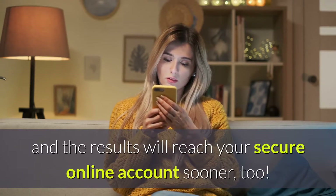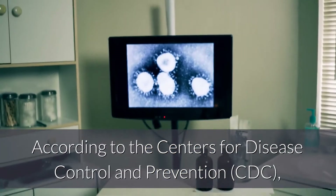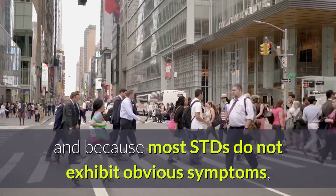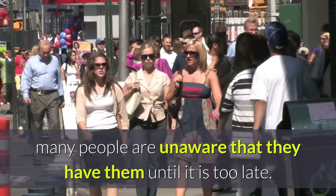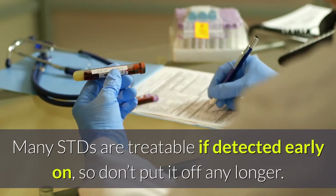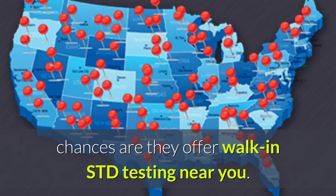You then receive your results in just 24 to 48 hours — far faster than a doctor's office visit — and the results will reach your secure online account sooner, too. According to the CDC, there are more than 110 million STD infections total in the US. Because most STDs do not exhibit obvious symptoms, many people are unaware that they have them until it is too late. Many STDs are treatable if detected early on, so don't put it off any longer. With thousands of STD testing centers across the US, chances are they offer walk-in STD testing near you.